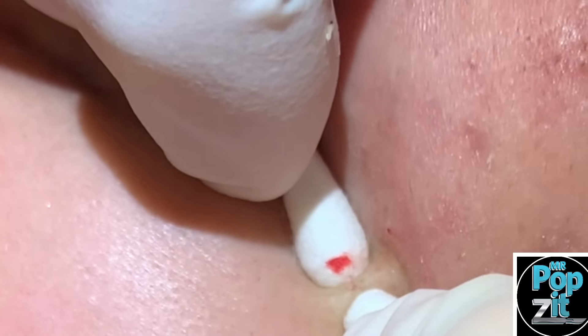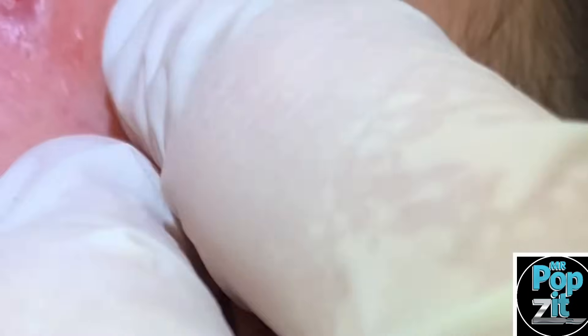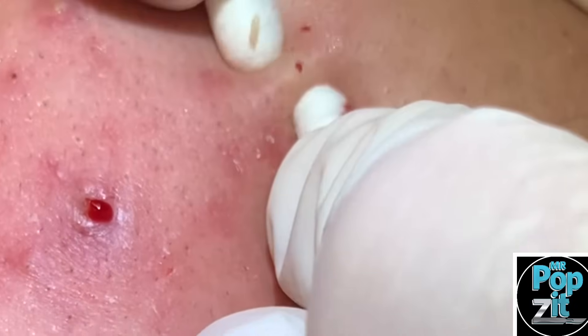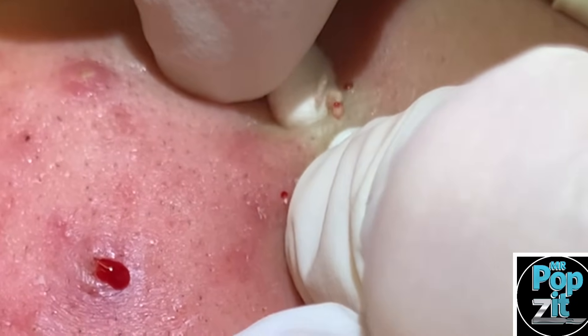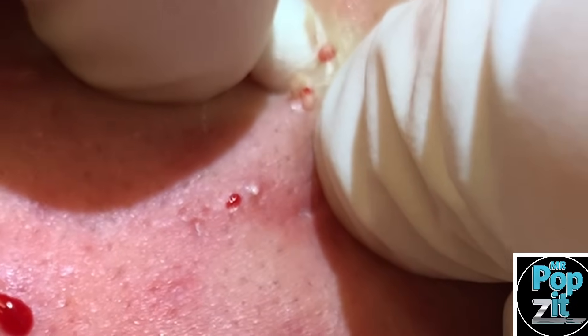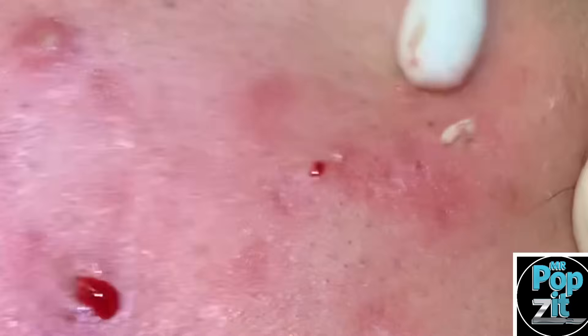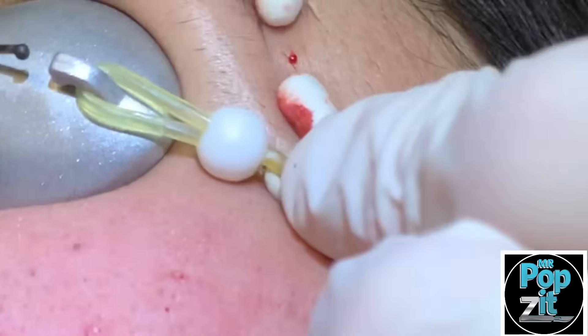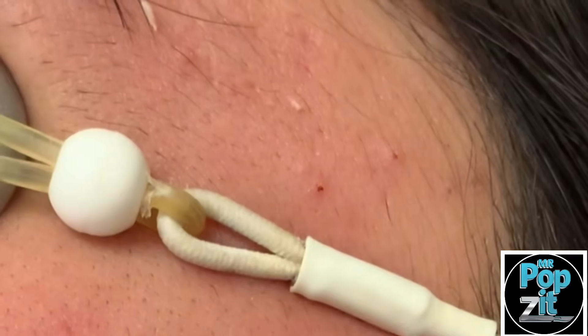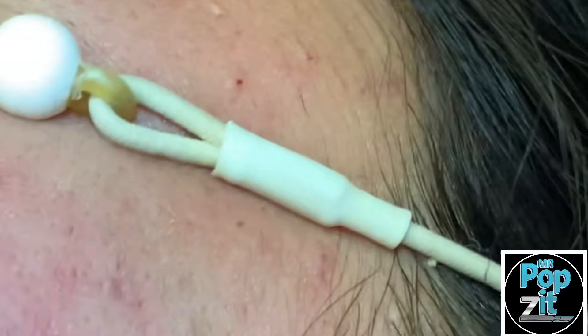Go a little higher if you need to. Very good. Just one here and here and that'll be it. You haven't seen anybody because of COVID, and you're going to come out and they're going to be like, 'What happened? Your acne's gone!'